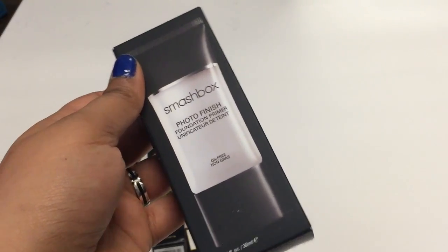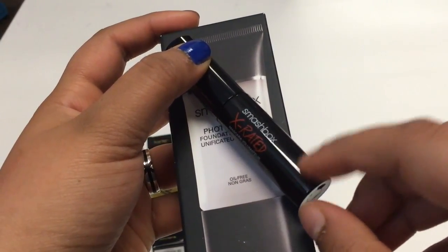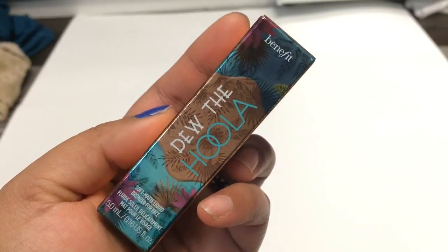If you took an Instagram picture and tagged them, you also got a deluxe size of the X-Rated Mascara. Then we went to Benefit and received this deluxe size of their liquid bronzer called Do The Hoola.